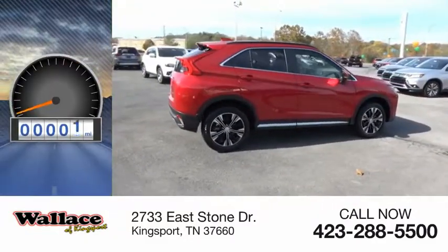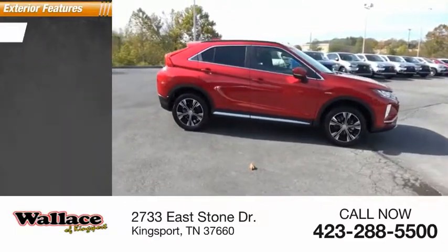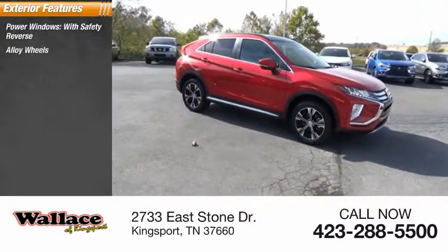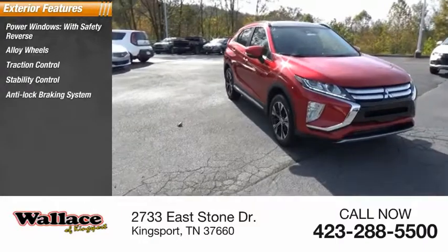This vehicle has less than 100 miles. Here are some of this vehicle's great options: power windows with safety reverse, alloy wheels, traction control, stability control, anti-lock braking system.